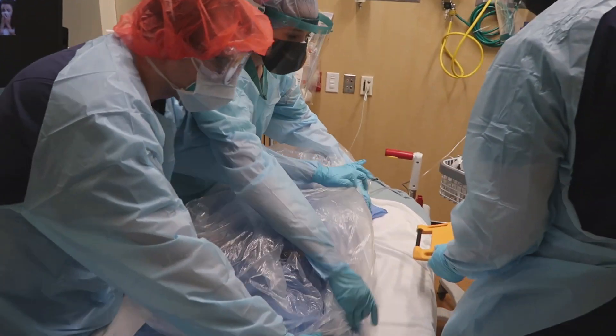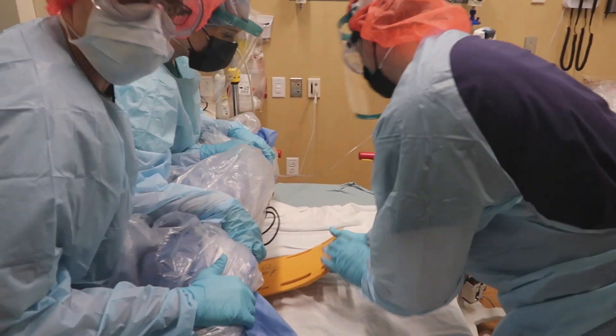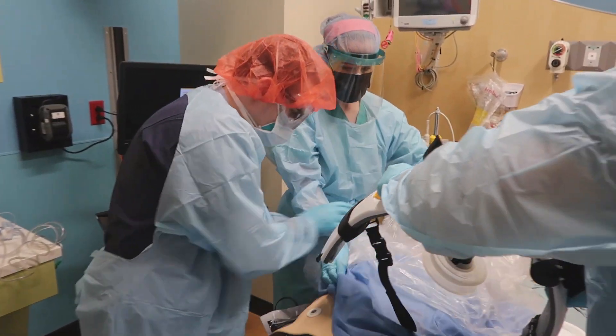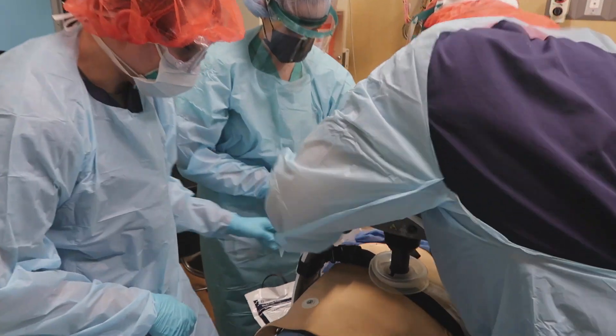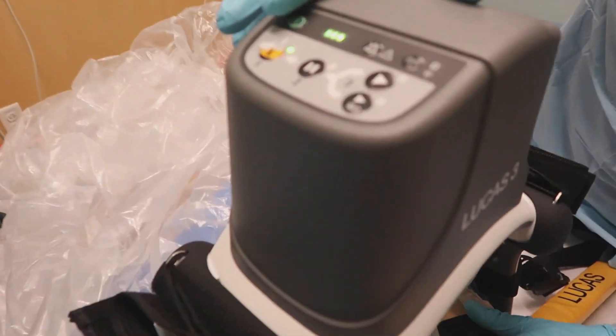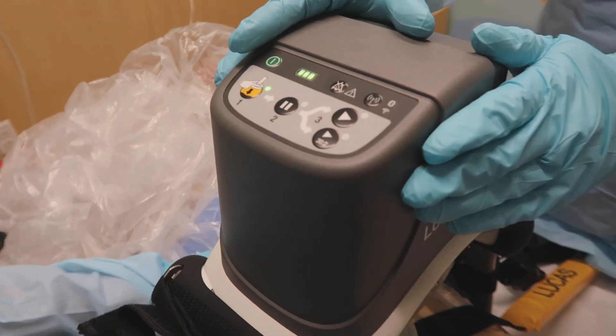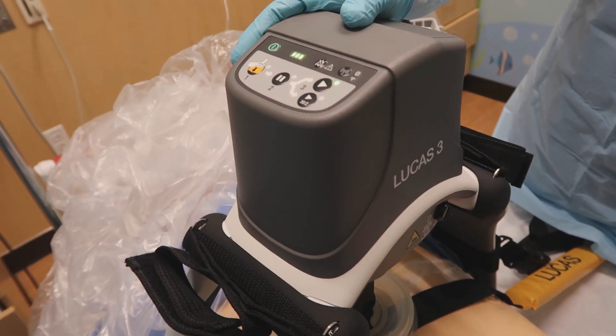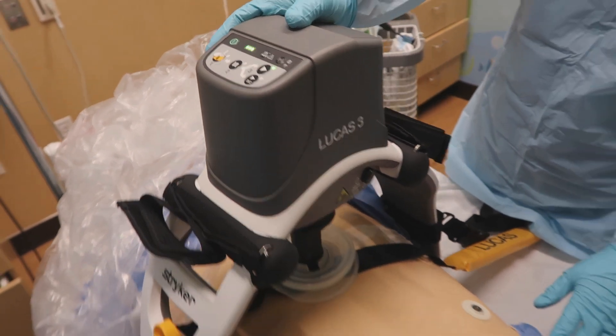Next we're going to get the patient on the Lucas device using a two-man technique: roll the patient, insert the backboard, lay the patient flat, lift up the plastic, and expose the chest. We connect the Lucas, power it on, and lower the suction device to the level of the chest. Now we can start continuous chest compressions.